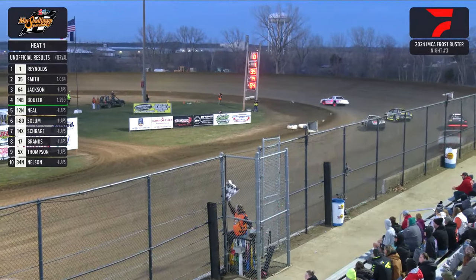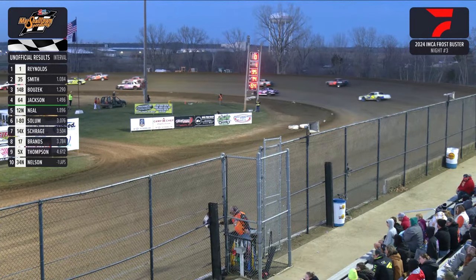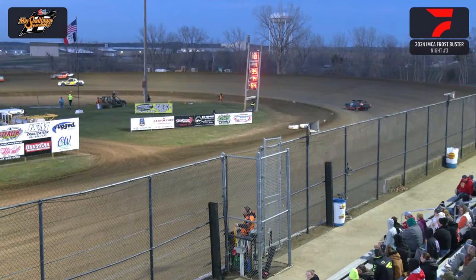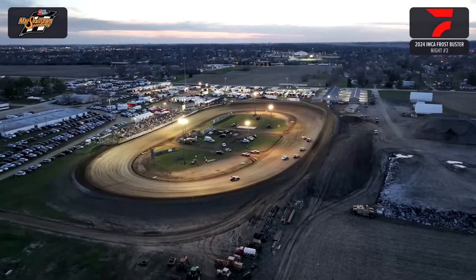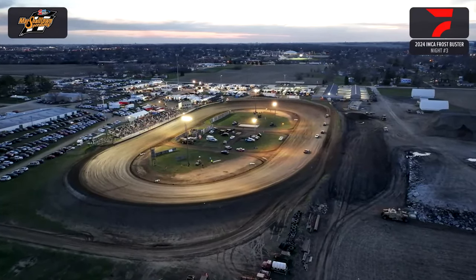Second place goes to Donovan Smith, the 35. Austin Bozik, the 14-B. And rounding out the top 4, Vern Jackson. So that was your Avila Bank heat race number 1 for your IMCA stock cars. Your winner is the 1 of Caden Reynolds out of Cedar Rapids, Iowa.